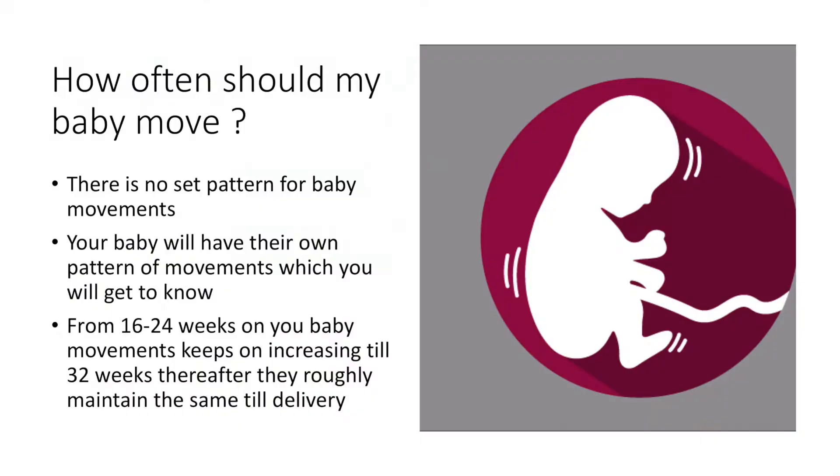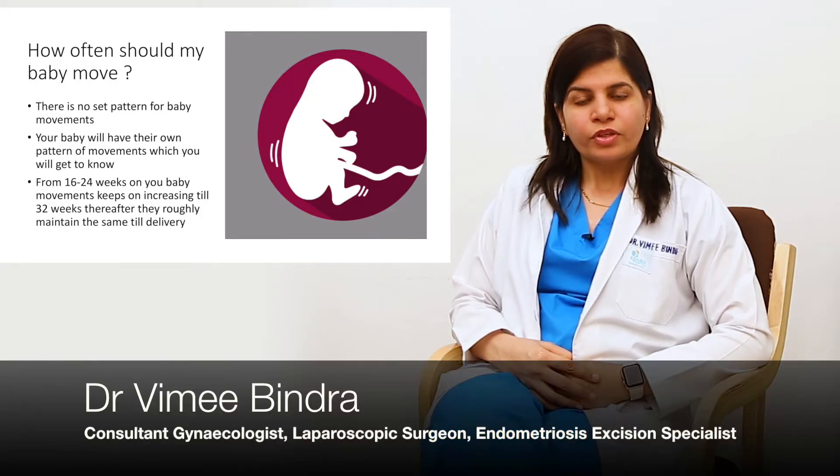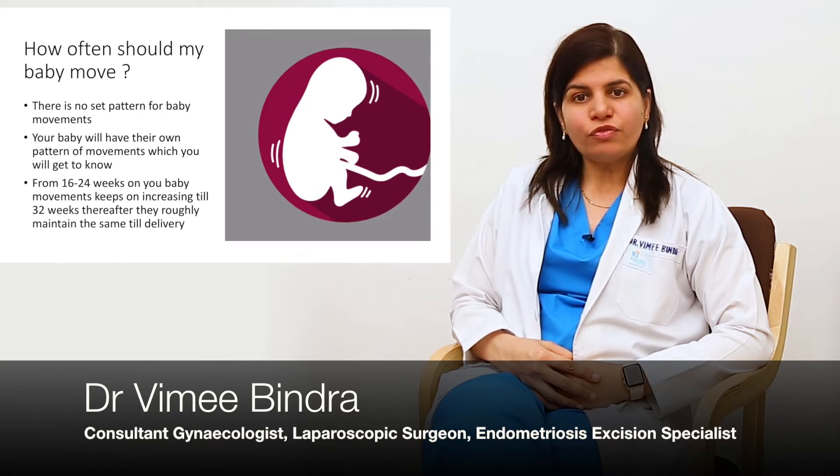There is another count already called the Cardiff count — the rule of 10. At least 10 movements should be there in 12 hours. This is the pattern which we follow.